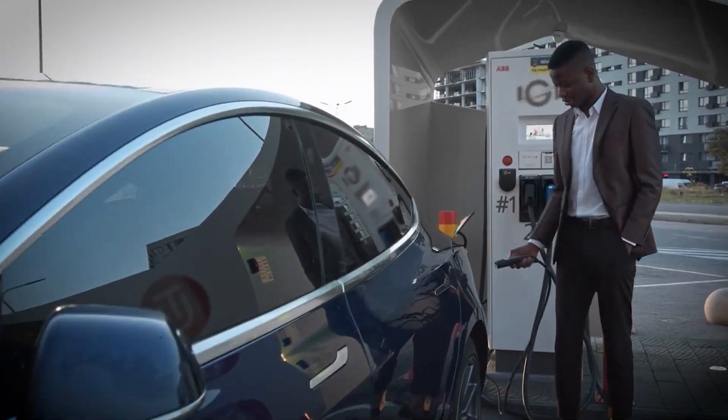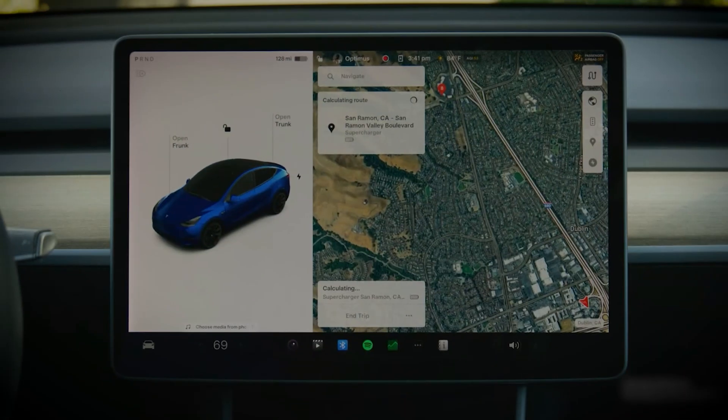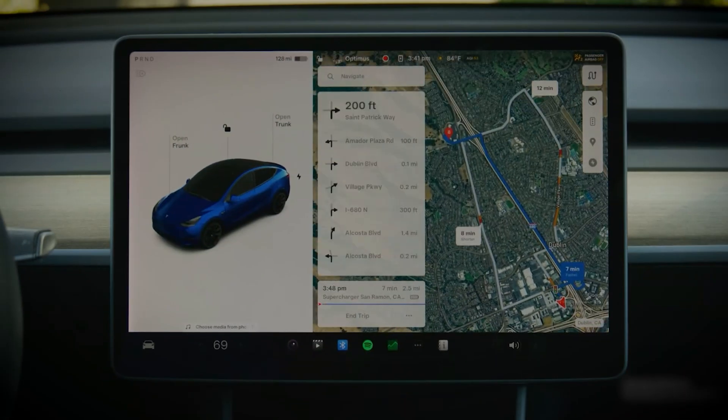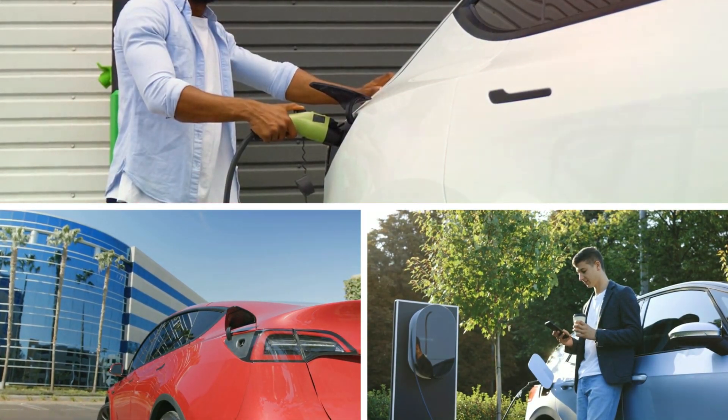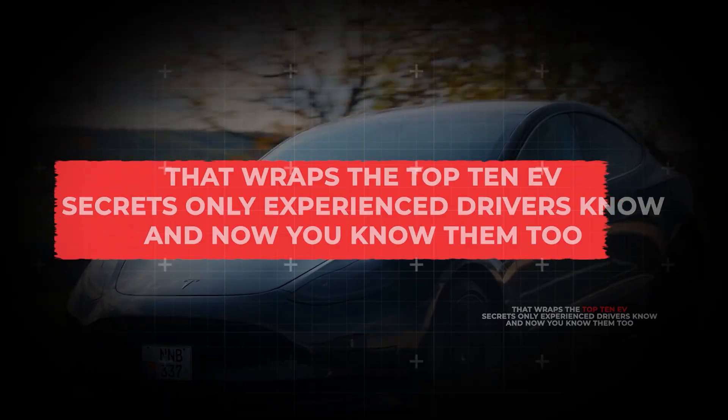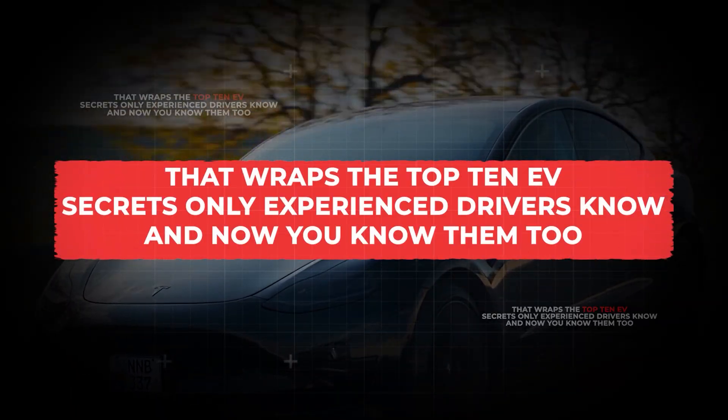The trick is simple: don't just roll up and plug in. Plan ahead, start navigation to the charger, and let the car do the warming on the way. It's faster, more efficient, and better for long-term battery health. That wraps the top 10 EV secrets only experienced drivers know — and now you know them too.